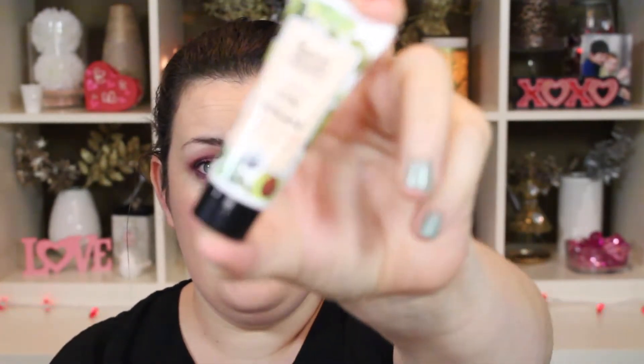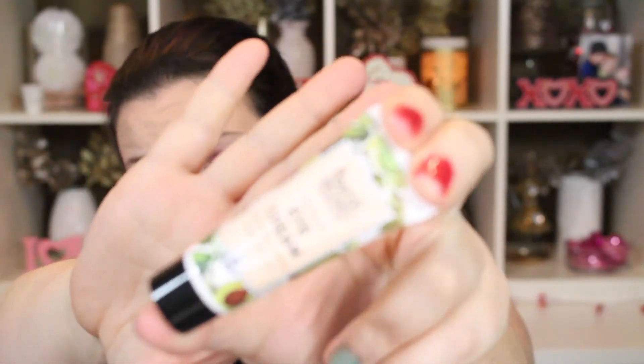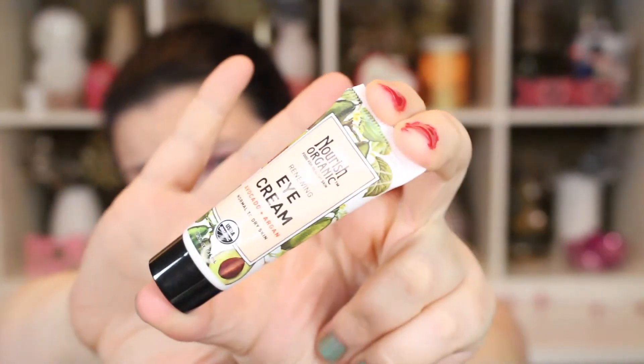The next thing I got is the Nourish Organic Renewing Eye Cream in Avocado & Argan. Avocado is amazing for your eyes. This is also for normal to dry skin, which is what I have. This is a really nice size eye cream sample, actually — it looks like it's probably a full size. It really nourishes and hydrates that under eye area, so I'm excited to try this. And look at the size on that — it's bigger than the lip balm.